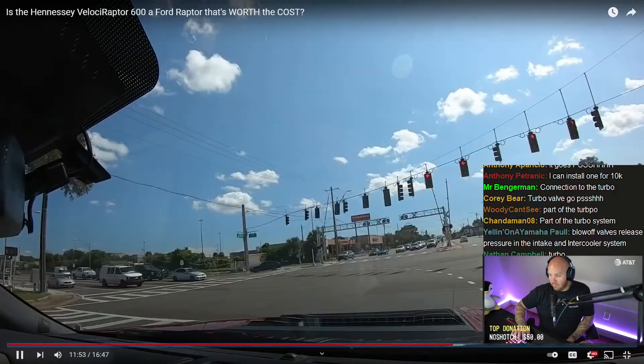That blow-off valve sound — it's almost like it kicks back, like a whistle. I want that sound on all my cars. How do you get that? Oh, it's the turbo — got to learn. The Velociraptor interior is going to be the same as a regular Raptor, besides the Hennessy name across the windshield and the Hennessy stitch work on the headrest. Everything else is still great Raptor interior.